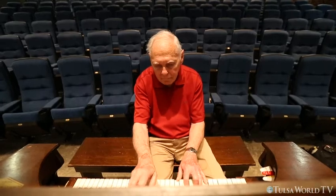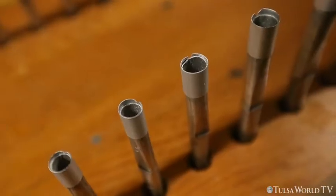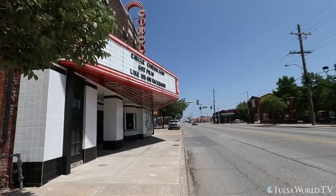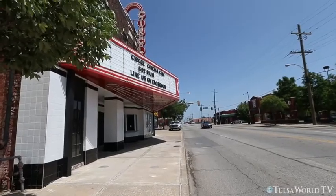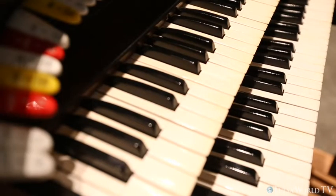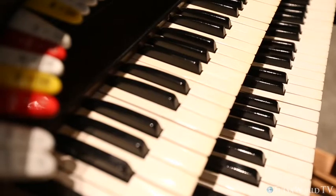What I do is repair, build, and install pipe organs of all kinds. We're here in the Circle Theater in Tulsa, Oklahoma, where we have just completed installing a beautiful Robert Morton Theater pipe organ.